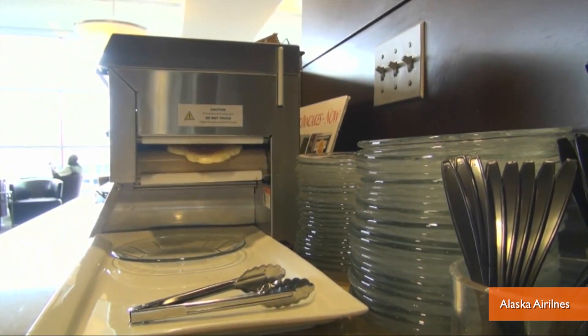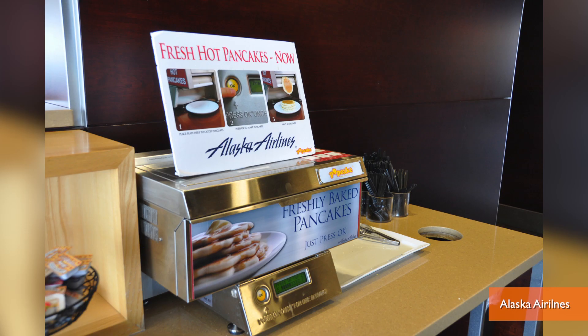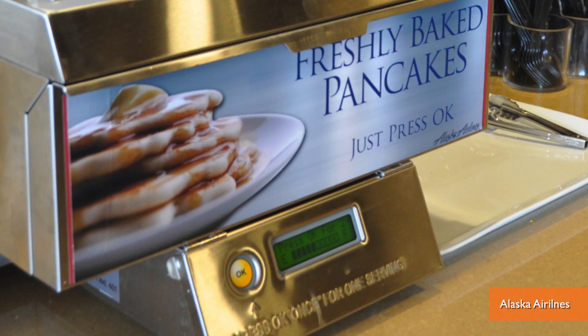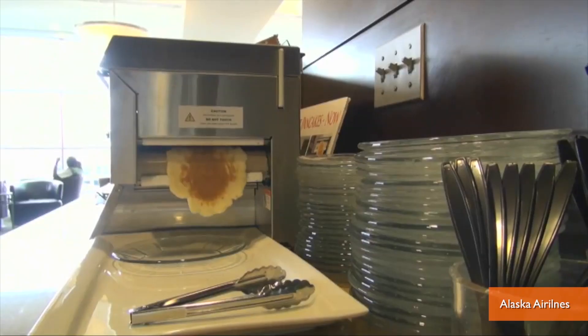Three years ago, Alaska Airlines says it became the first airline to install one of the printers in its hub airport lounge in Seattle, where it became so popular the airline bought more printers for its Anchorage, Los Angeles, and Portland, Oregon lounges, and even expanded the machine's hours of operation to accommodate passenger demand.